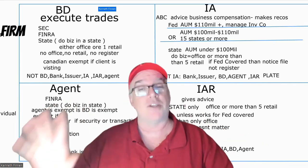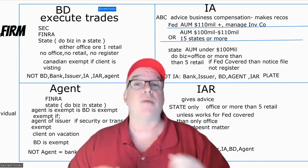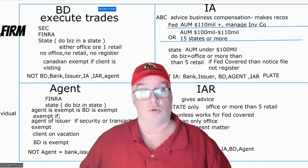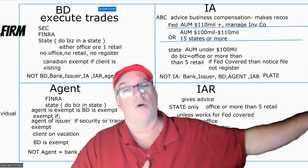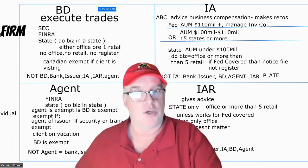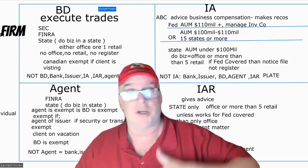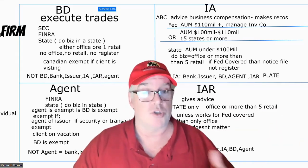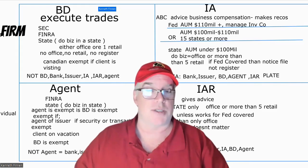If I'm an agent and I only have institutional clients in the state, I may or may not have to register. It comes down to this: is my broker-dealer registered in the state? If yes, then I have to register. If they're not, I don't. For example, if I ran a broker-dealer with an office only in New York and had institutional clients all over the country, nobody registered anywhere but New York. If the broker-dealer is exempt, so is the agent.